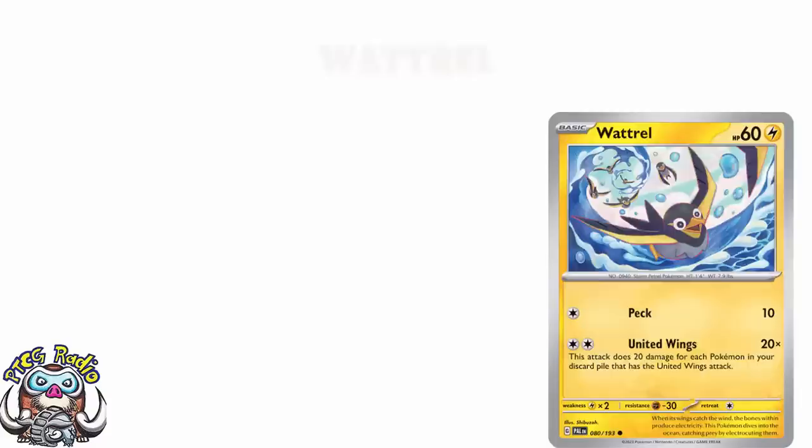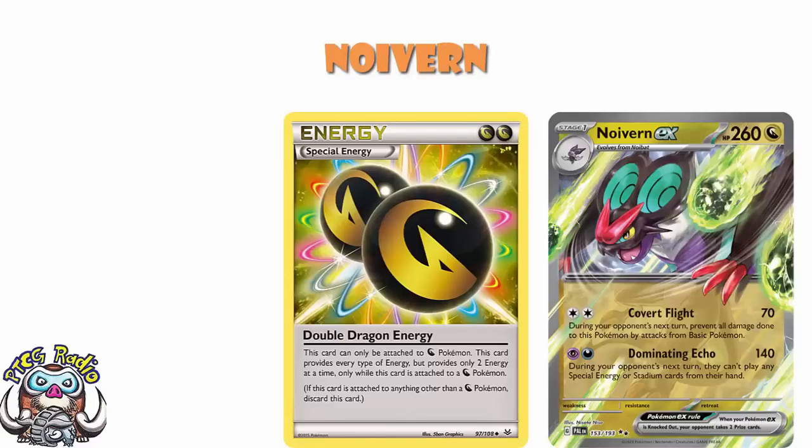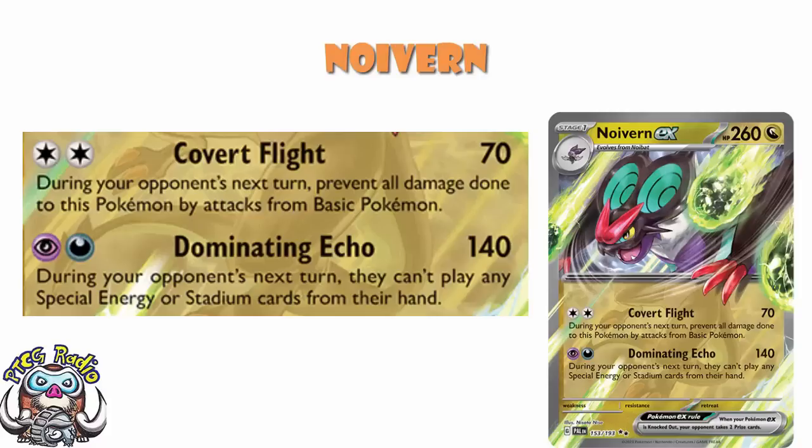They did show off Noivern ex, and Noivern ex is one of those Pokémon that just makes me wish Double Dragon Energy was still a thing — because if it were, this would essentially be a single energy attacker. But Double Dragon Energy is not still a thing, so it isn't, and that makes me very sad. Two energy, 70 damage, and during your opponent's next turn you prevent all damage done to this Pokémon by basics. Two energy, 140, and during your opponent's next turn they can't play any special energy or stadium cards. Against some decks that's garbage, but against others it's really good. The attack cost for the second one is a bit awkward — it's fine, but not perfect.